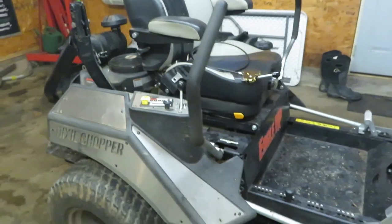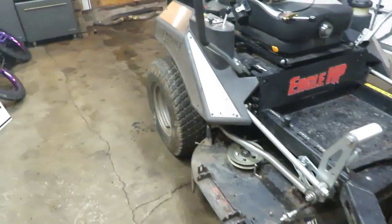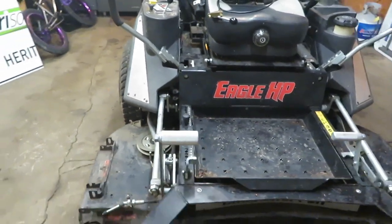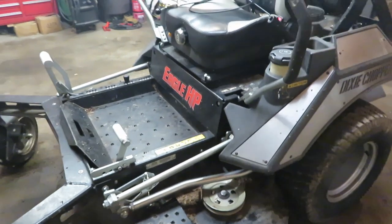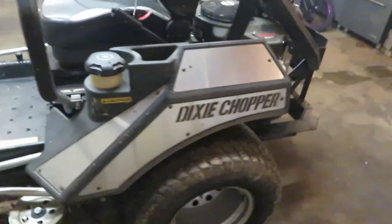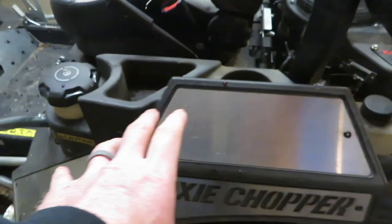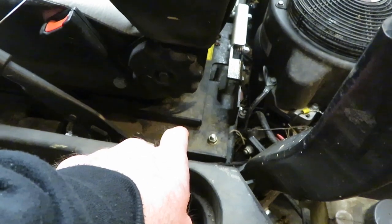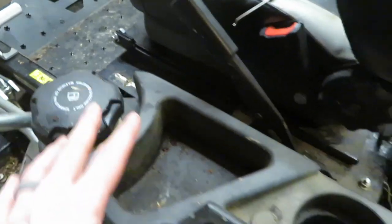Right here it is — this is a 2018 Eagle HP. It has a Kawasaki 31-horsepower engine on this one. This is their new commercial line. As you can see, they have done away with the stainless tanks on the side — these are just for decoration. The fuel tank is actually mounted underneath the seat now, and it is filled just on one side. Before, you had a stainless cover over plastic tanks on both sides of the engine.